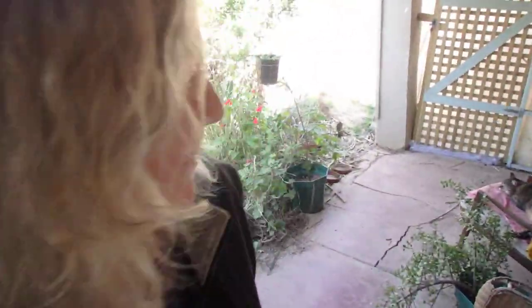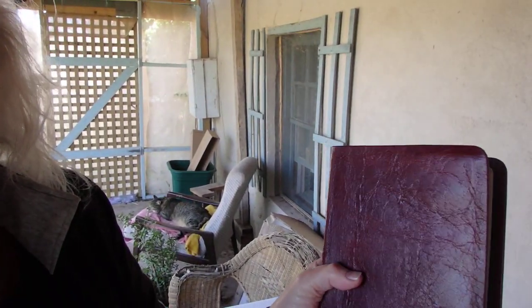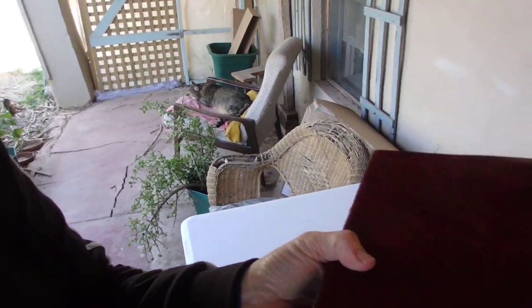Hi everyone, nice day. Something came in the mail today — it's the water buffalo hand-sized text Bible from Church Bible Publishers, in cranberry with gold gilding and cranberry red, very deep. I'll show you in a minute.